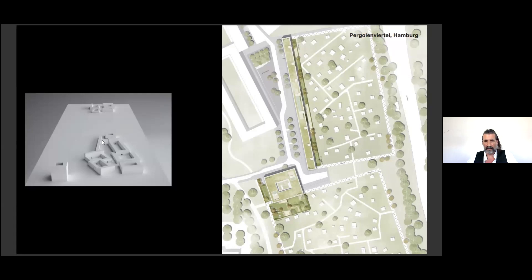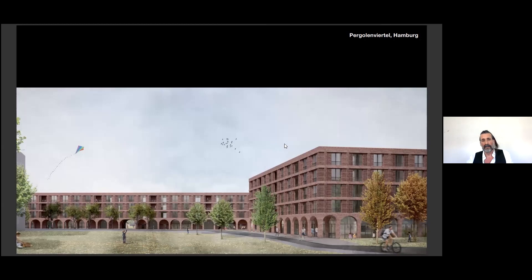The buildings both have a very strong relation to the landscape. They are linked by green parabolas — a light construction — which continues in the buildings by arcades. They also define an urban space at the center of the quarter: a square.